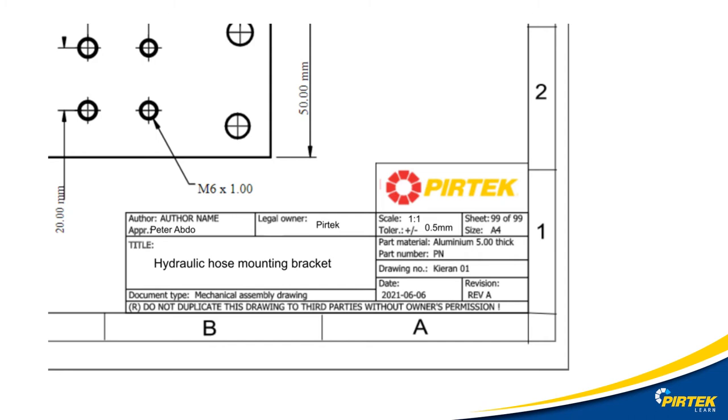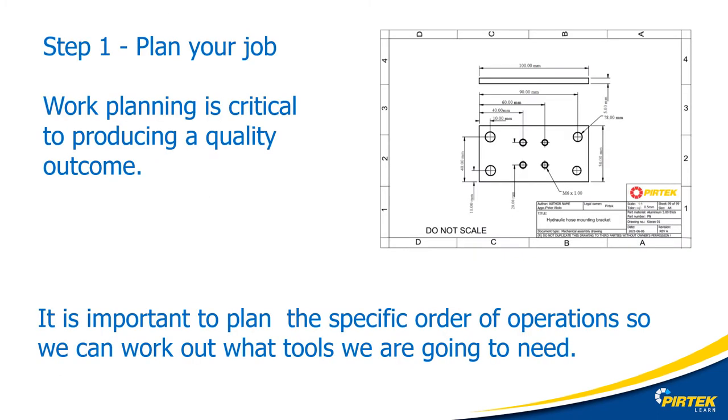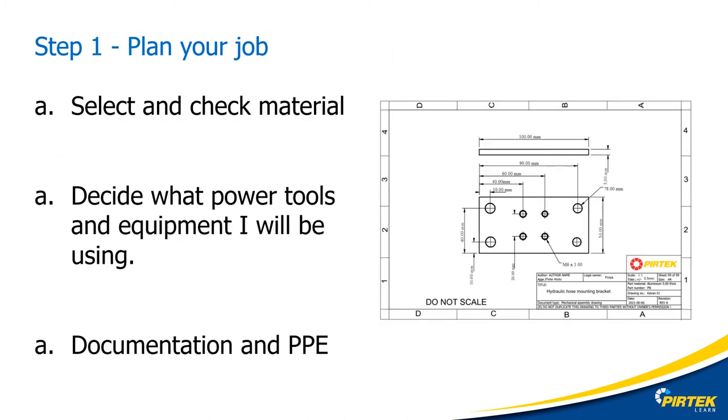In the meantime, I'll look up the recommended material and surface finish for this type of component from the Machinery's Handbook. Now I'm going to need a plan — winging it is not a guarantee of quality. I need to plan and be specific, because any mistakes or unforeseen issues are going to delay the job or cause it to be faulty or not fit for purpose. I've identified the job specifications. Now we need to select and check the material, decide what power tools and equipment I'm going to use and in what order, and ensure documentation and PPE are addressed.